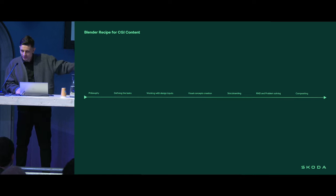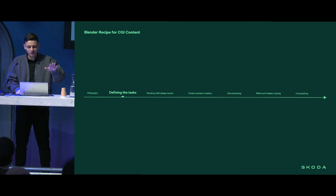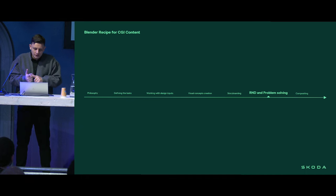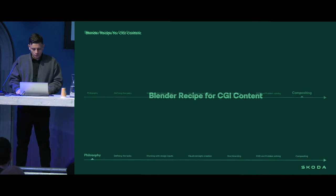This is pretty much the roadmap we'll go through step by step today: a part about philosophy of content creation, defining the task, working with design inputs, defining a visual concept, the storytelling stage, research and development plus problem solving, and compositing in the end. I believe these insights we collected establishing our pipeline will be helpful for anyone who works with extremely heavy data, big environments, and who needs to constantly present the result of their work. You can also analyze all our steps and avoid mistakes we made along the way.